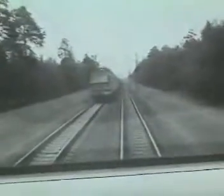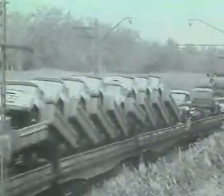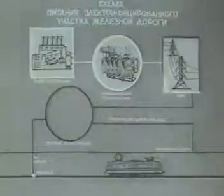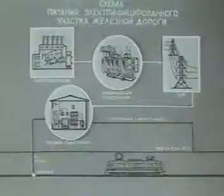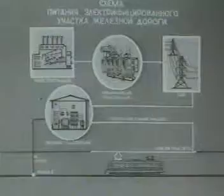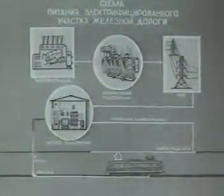На железнодорожном транспорте основным потребителем электрической энергии является электрическая тяга. Энергия, вырабатываемая электростанциями, поступает на повышающие трансформаторные станции и далее по линиям электропередачи высокого напряжения передается на тяговые подстанции, откуда через питающую линию, контактную сеть и токоприемник подводятся к локомотивам. Электрическая цепь питания замыкается через рельсы и отсасывающую линию.